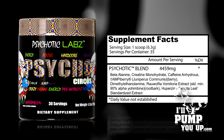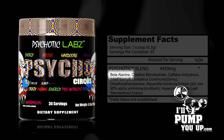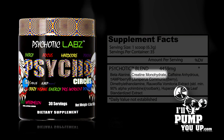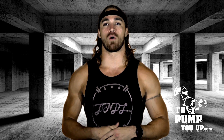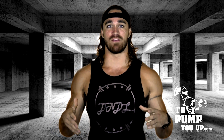Going into the supplement facts, you've got a Psycho Circus blend of 4.5 grams. This blend consists of beta alanine, which is going to assist in buffering lactic acid buildup and increase performance output — anything over 1.6 grams should give you that tingly feeling known as paresthesia. Also creatine monohydrate, which is a molecule that can rapidly produce energy to aid cellular function, with performance-enhancing and neuroprotective properties.